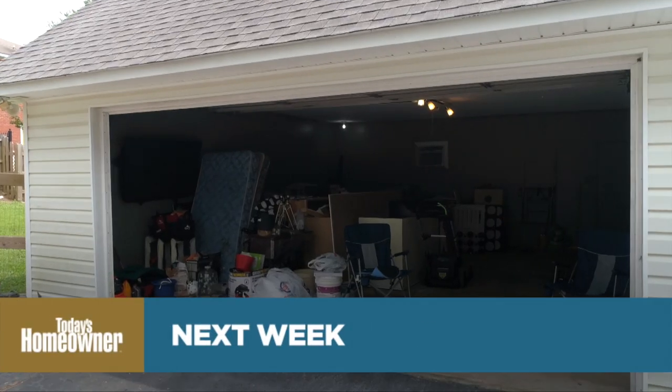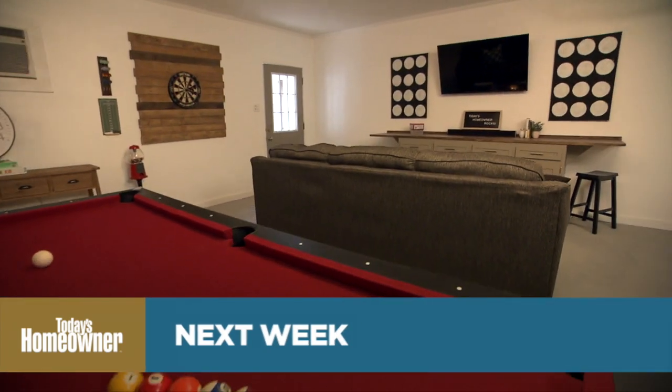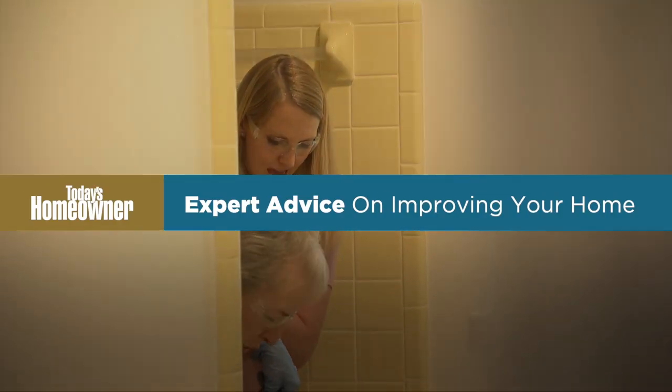Next week, it's time to repurpose the garage for a family who needs a hangout space more than they need a place to park the car. You're the boss. I'm glad somebody recognizes that.